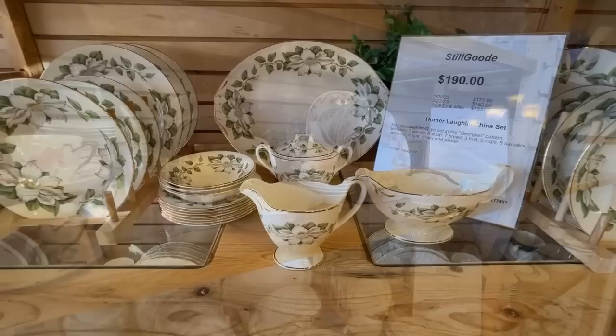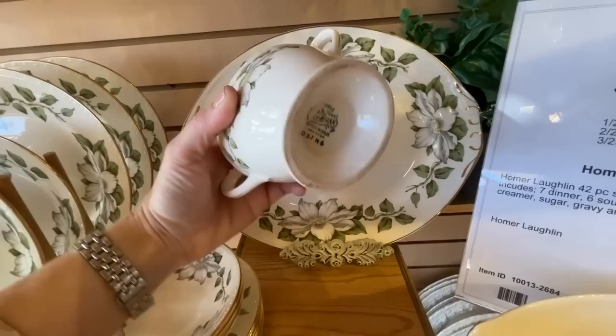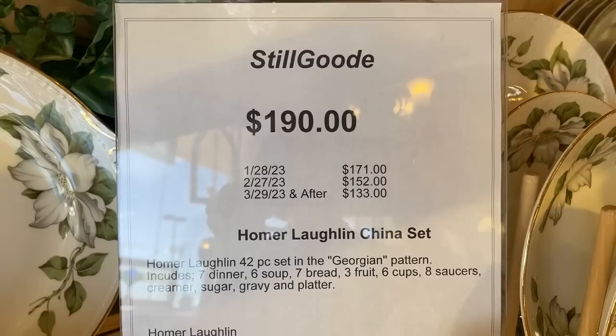Homer Laughlin China is definitely creamware, and this has a lovely magnolia pattern. It is considered to be in the Georgian collection because it has the embellishment around the rim. I had a sugar bowl in this pattern that I purchased at the Heights Antique Store, but unfortunately my cats have recently broken it — maybe I should consider this set.